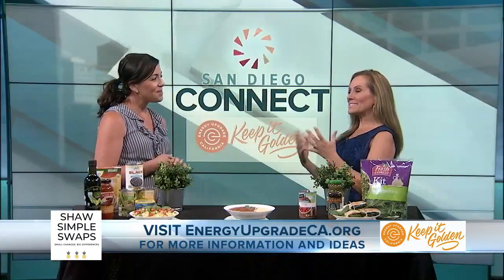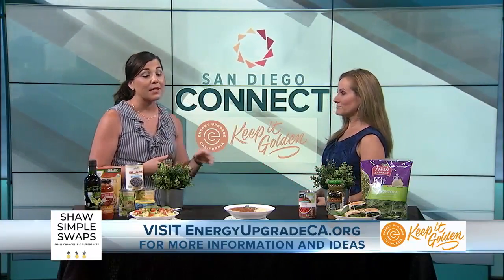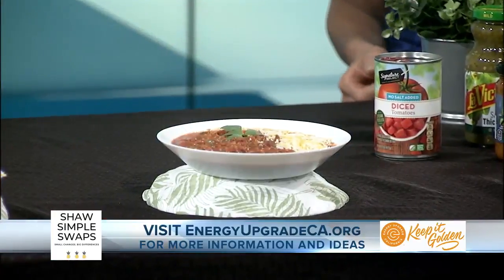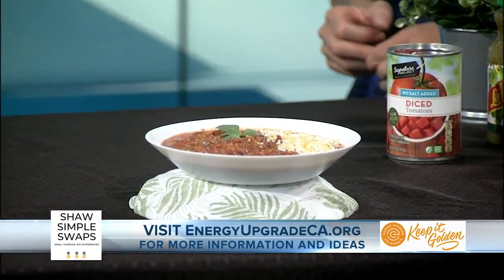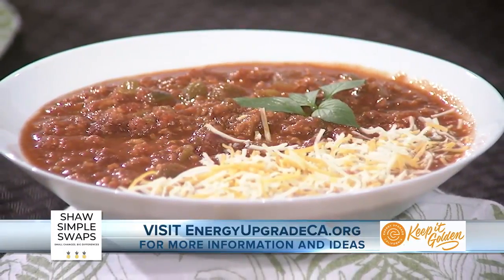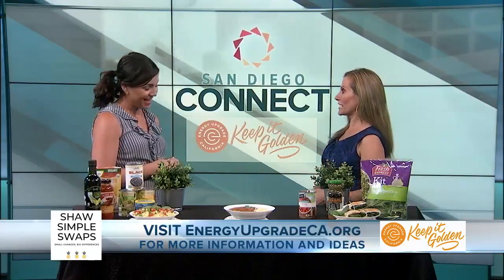Now, sometimes people may still want a hot meal, but you say you don't have to use the oven for that. Exactly, so bust out that slow cooker. I have a nice chicken chili here that's made first thing in the morning. By the time you're coming in from a long day of work, maybe picking up the kids, your house smells like chili, and you've used cleaner energy to make that chili. So the slow cooker falls into that category. It does, absolutely.